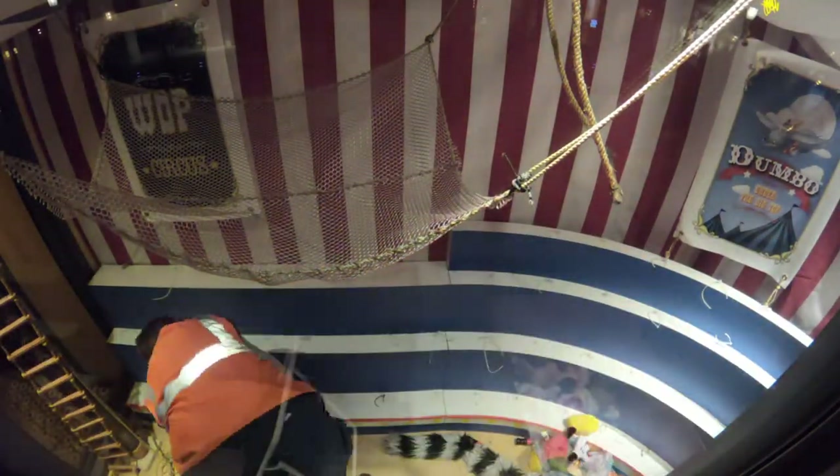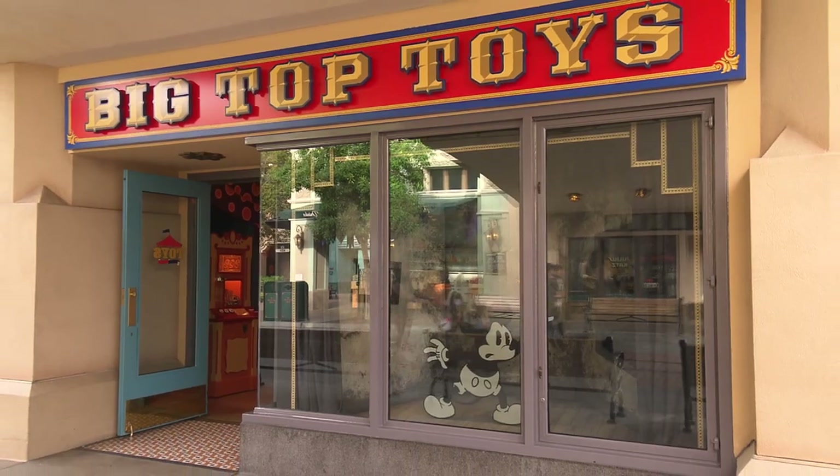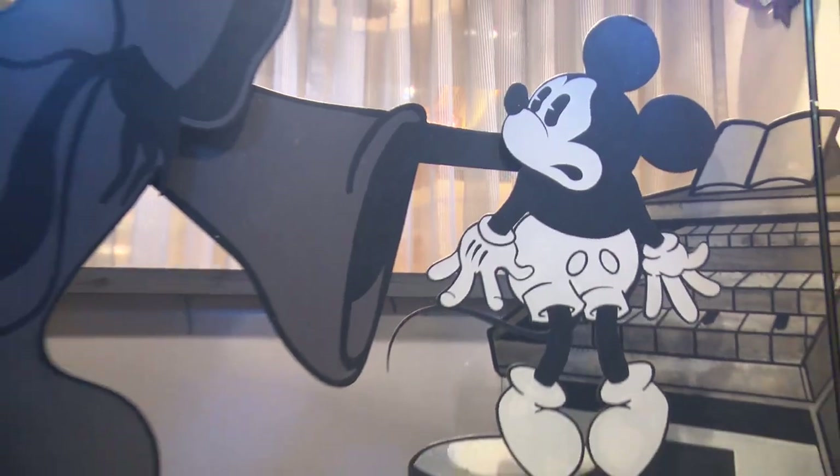Every day during the year it's kind of a circus theme, but for Halloween we tell the story of one of the Silly Symphonies. There are three windows that are paired together with the Big Top Toys and Elias Youth Windows, and they tell a Silly Symphonies story.